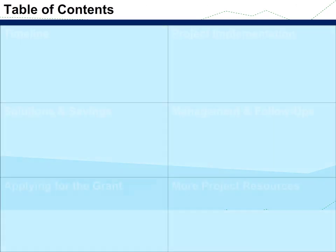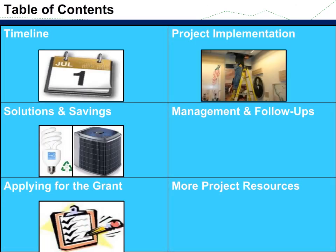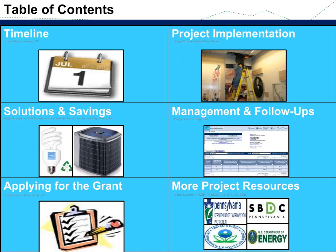The contents for this presentation include a timeline for the Small Business Advantage Grant program, potential solutions and savings, applying for the grant, project implementation, management and follow-ups, and more project resources.